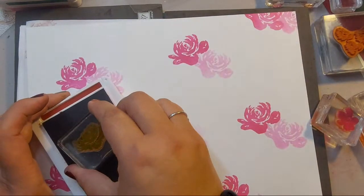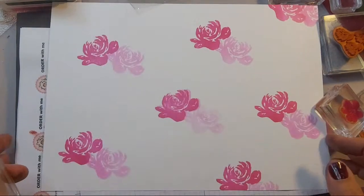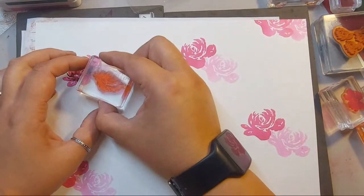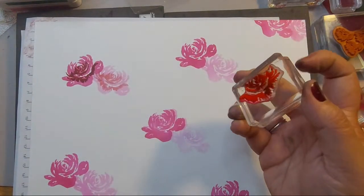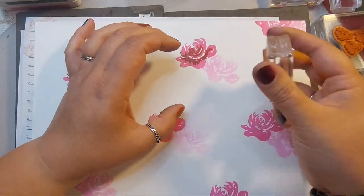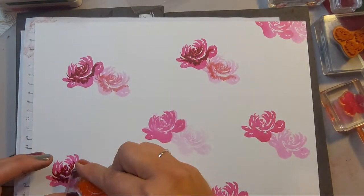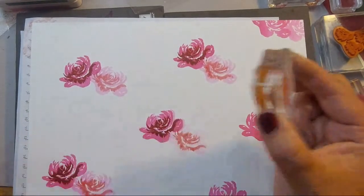Before I add that flower, I'm just going to add a center to these — this is where the Cherry Cobbler is going to come in. We're going to do second generation stamping because there's enough ink to be able to take it over to this other flower.